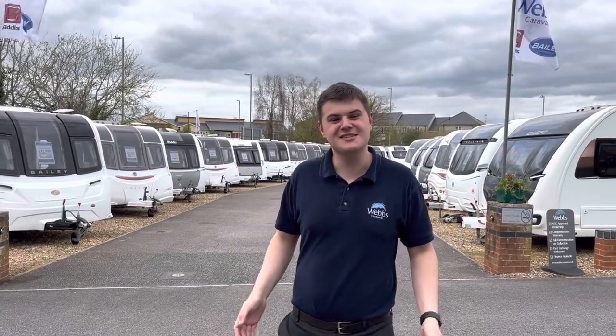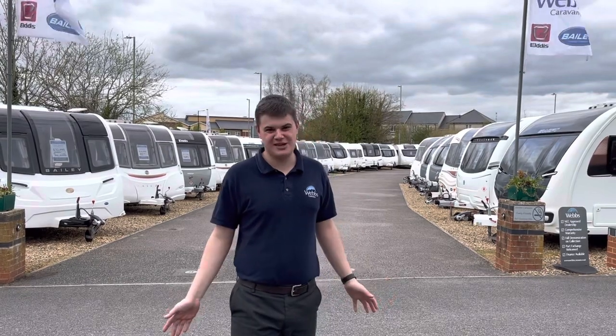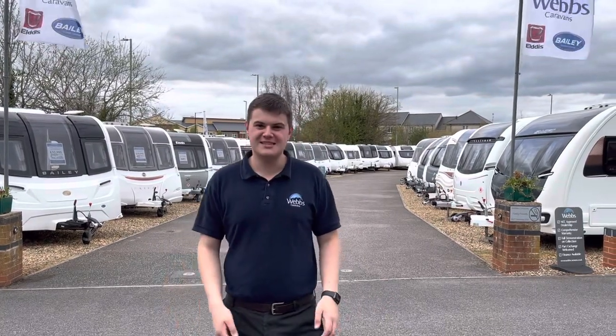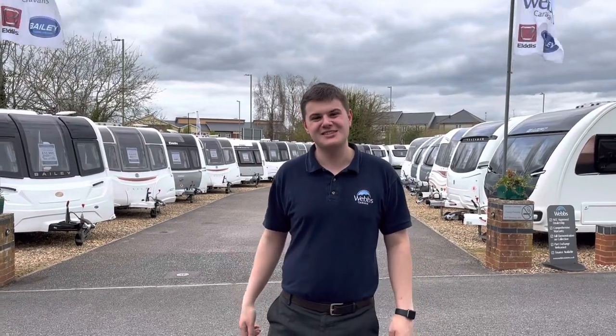Twin axles are popular for many reasons, mainly due to their stability but also the extra space that you gain. Here at Webs Caravans this Easter we have a superb selection of twin axle caravans — let's go and have a look.